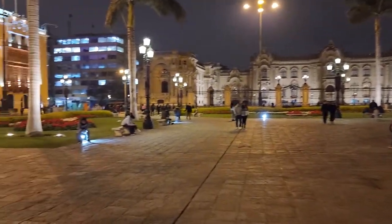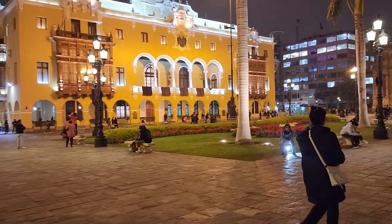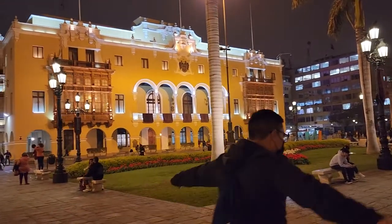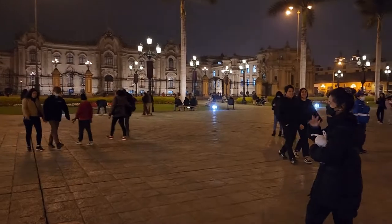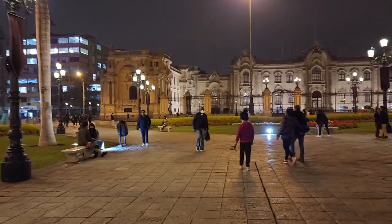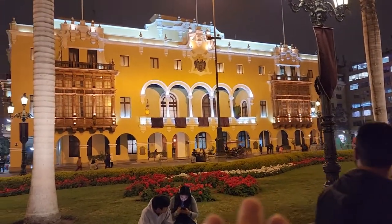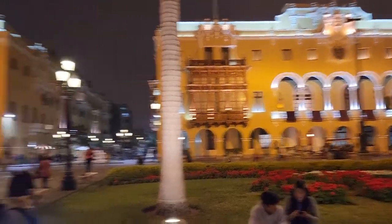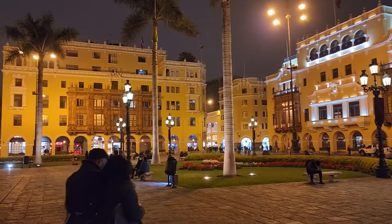We're in Plaza de Armas with Chino and Pat, who are showing me around. I'm the noob tourist who knows nothing. We're looking at some government buildings — they say a lot of these were built by the Spanish. You can see the old architecture, and there are little wooden facades that look like they were built on afterwards, kind of balcony-type structures.